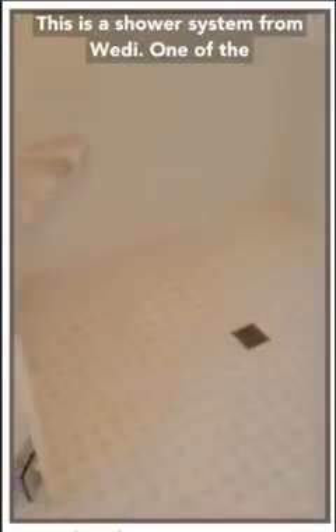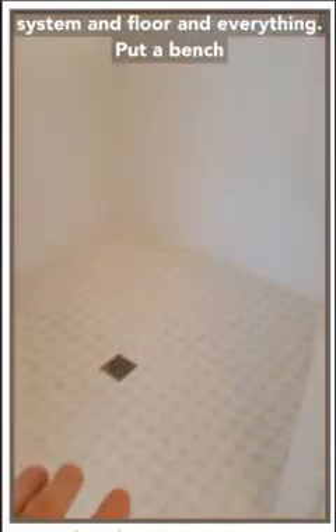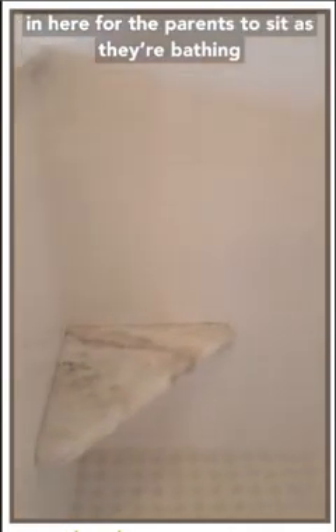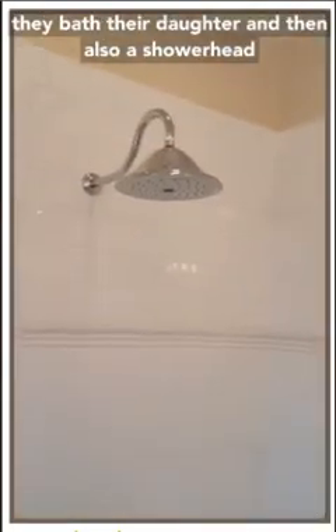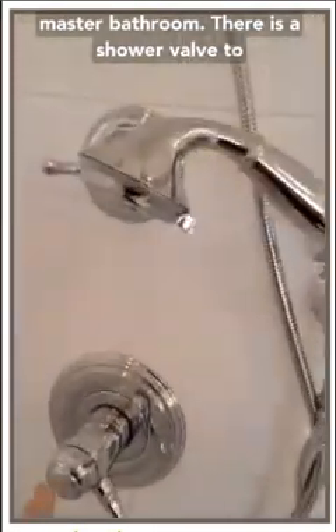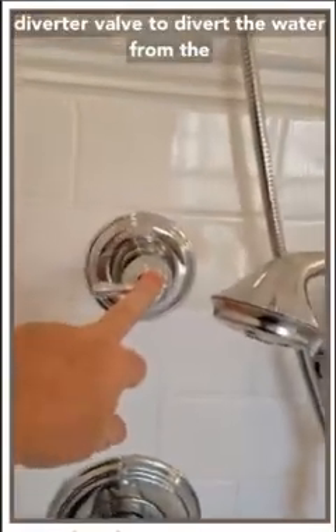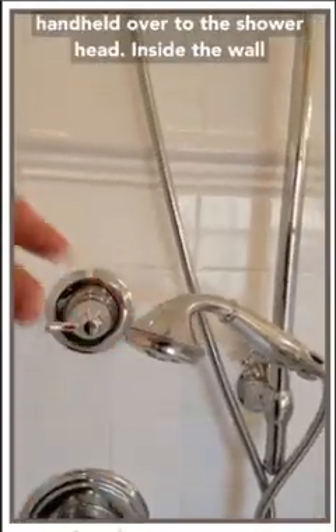This is a shower system from Wedi, one of the companies that makes an engineered shower system, floor, and everything. We put a bench in here for the parents to sit as they're bathing their daughter. There's a handheld for bathing their daughter, and also a shower head since this is in the master bathroom. There is a shower valve to turn your hot water on and get your temperature, and then a diverter valve to divert the water from the handheld over to the shower head.